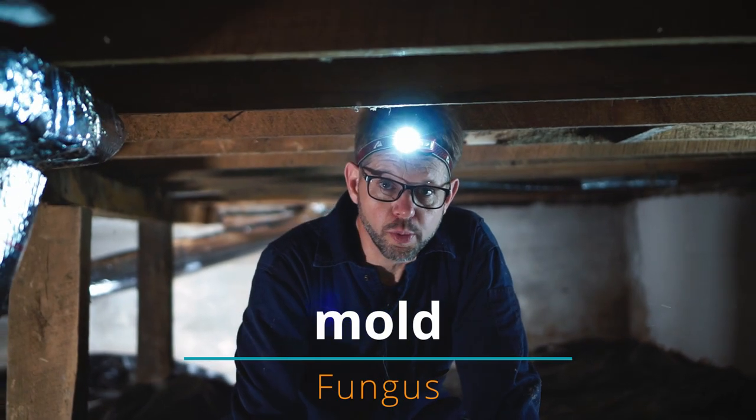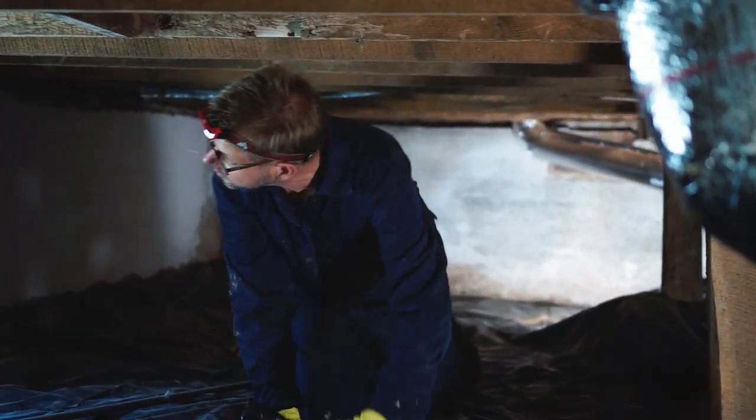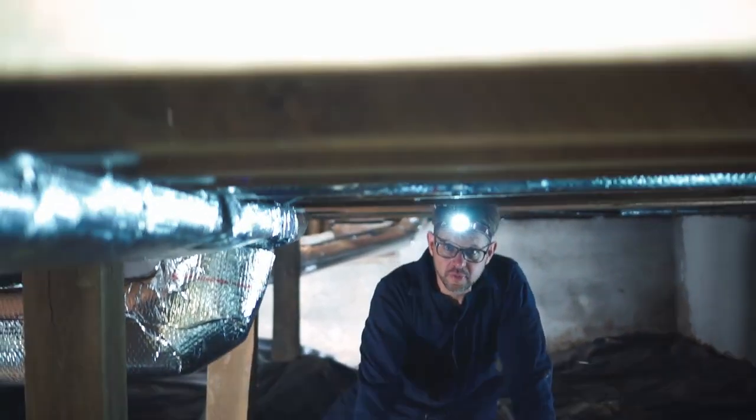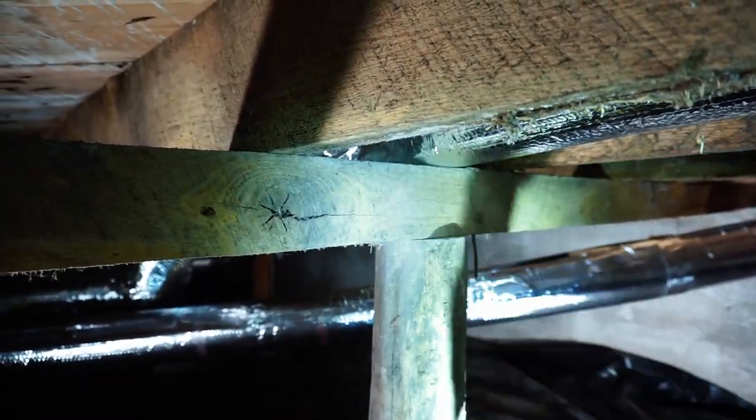One of the most common questions among homeowners is, is there mold in my house? The simple answer is yes, of course there is. Mold is everywhere. A mold inspection is beyond the scope of this or any home inspection. Although this is not a mold inspection and no inspection is, if an inspector sees an area that's a concern to you, we'll point it out.